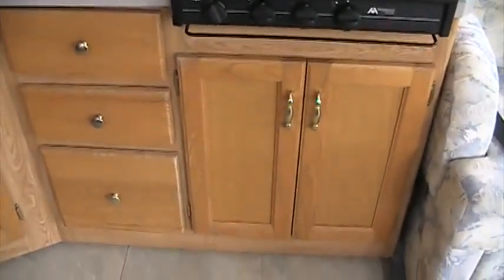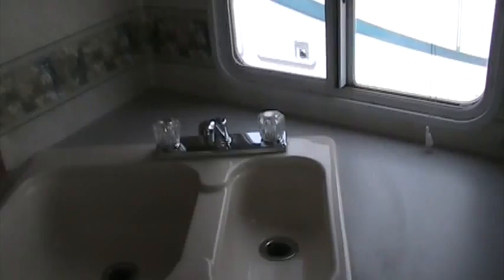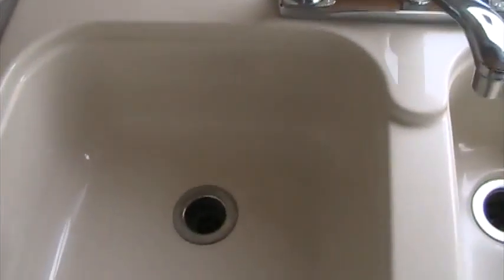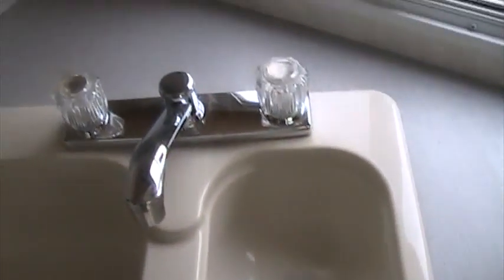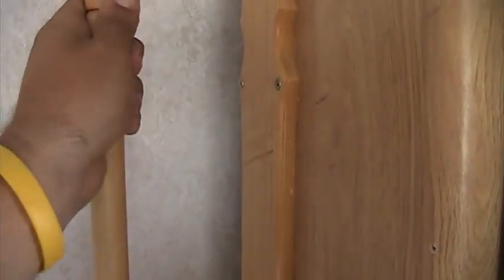Good sized kitchen. It's got a three top burner plus a convection oven. Large sink, double basin. A little spice rack. Lots of cabinetry throughout. It even has a little place to hold your paper towels.